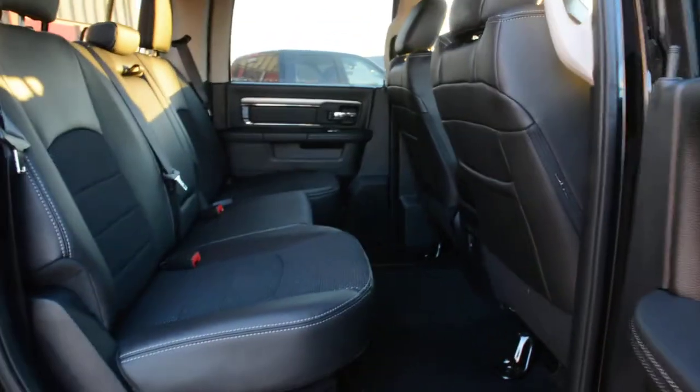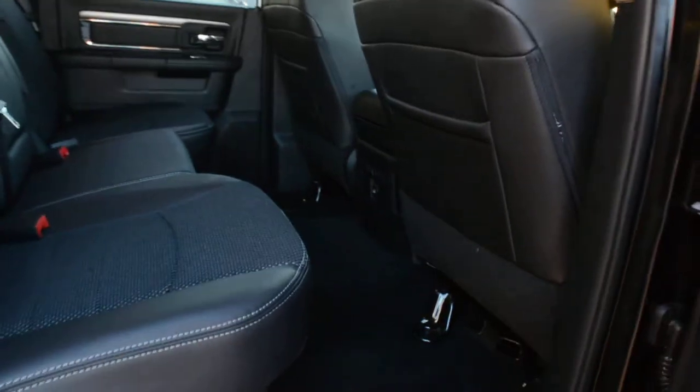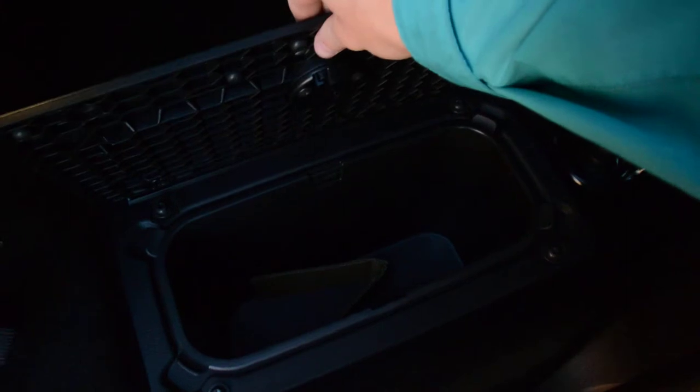Now checking out some of the interior features. With that crew cab style, there's plenty of interior space, especially in the back seat of the unit for your passengers. You also have your in-floor coolers — one on each side of the unit.